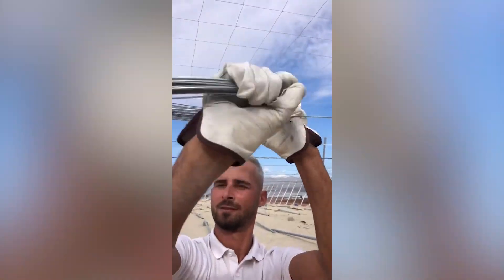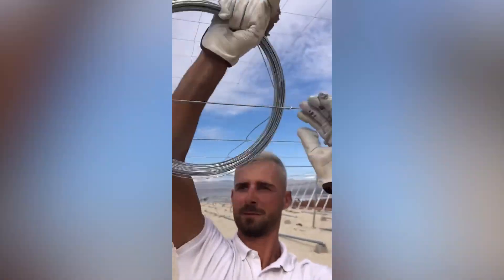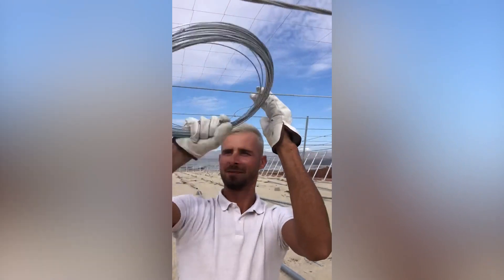Being innovative just like this guy can make your job a whole lot easier. Have a look at how he lays the wires effortlessly.